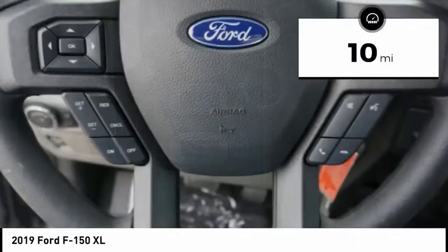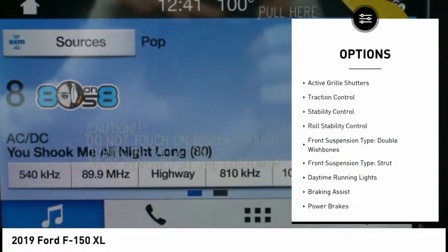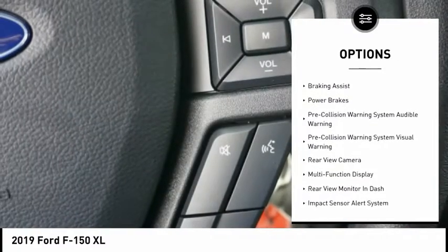This vehicle has less than 100 miles. Here are some of this vehicle's great options: emergency braking preparation, active grille shutters, traction control, stability control, roll stability control.